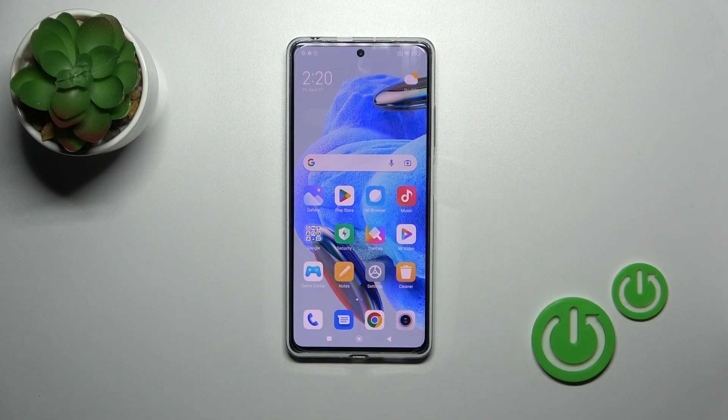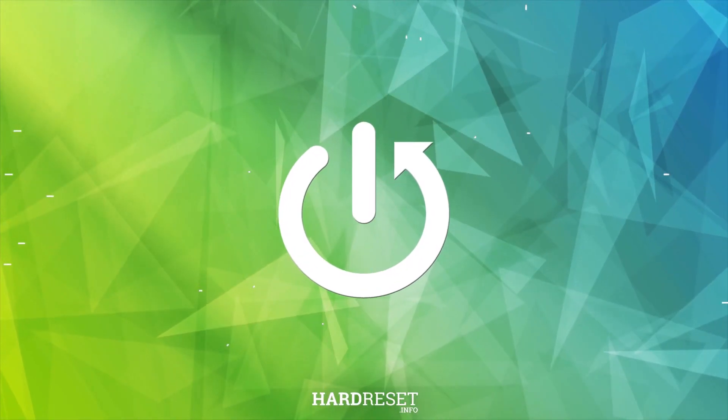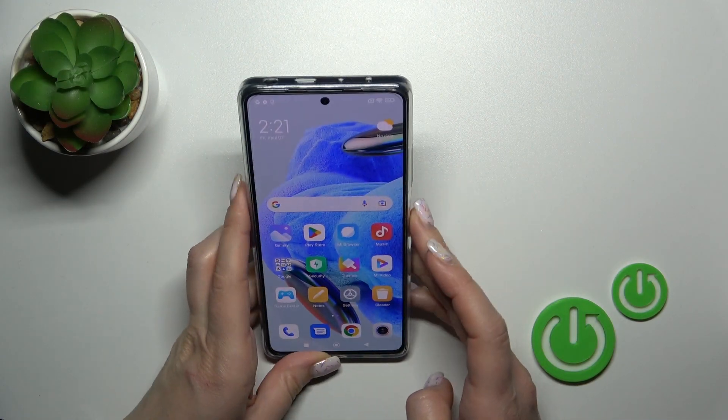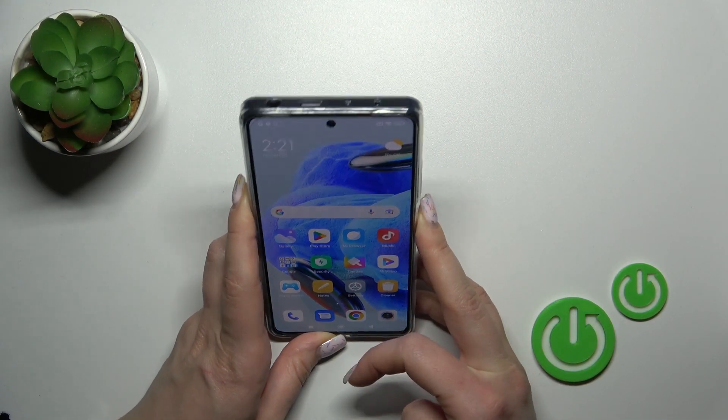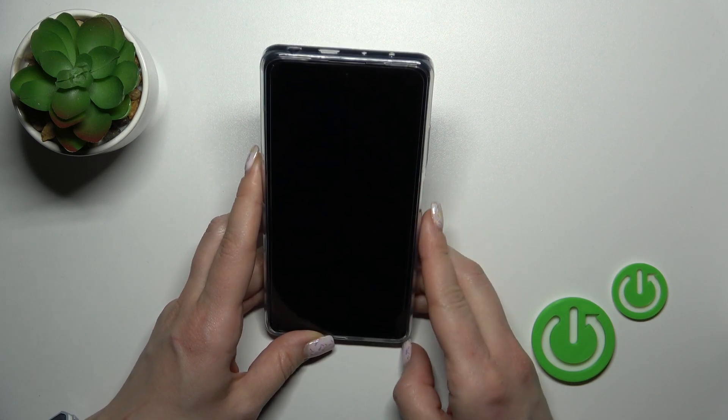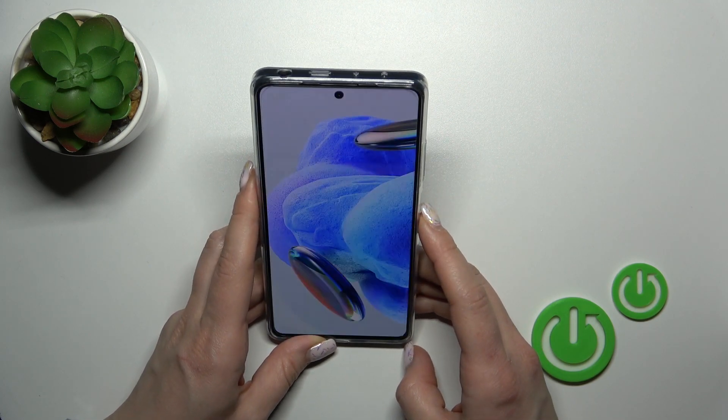This is the Redmi Note 12 Pro and I'll show you the face unlock test on this device. I just set up my face recognition and I will make a couple of tries to unlock the device with my face. We will see how fast this feature is and how it works. So let's start.